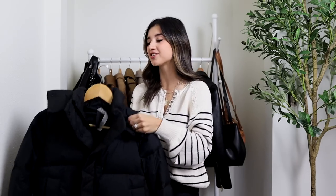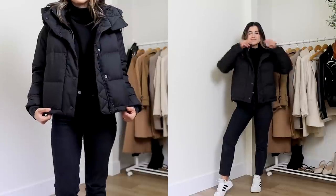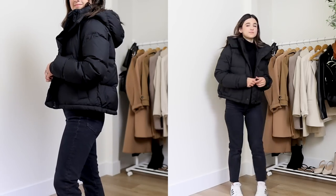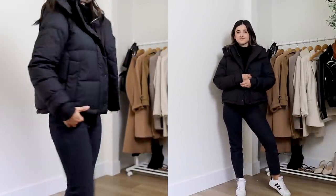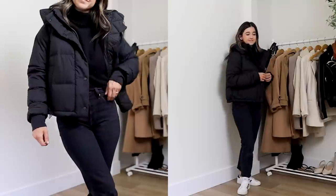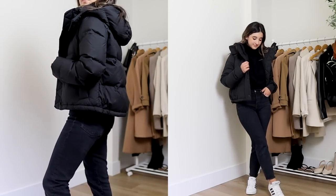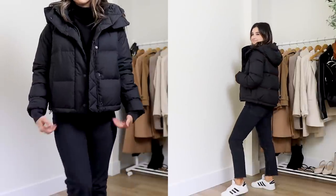Now let's get into something more practical — a puffer jacket. I get so many requests for puffer jacket recommendations, and I've tried three different kinds. This is my favorite: the Lululemon Wunder Train cropped puffer jacket. I was particular about what I wanted — a detachable hood, cropped but not too cropped, and puffy but not so puffy I look like a marshmallow. This one checks all those boxes. It is a splurge, but the quality is phenomenal. If you live in a climate like mine — Washington State, cold, wet, and rainy — it's totally worth it.